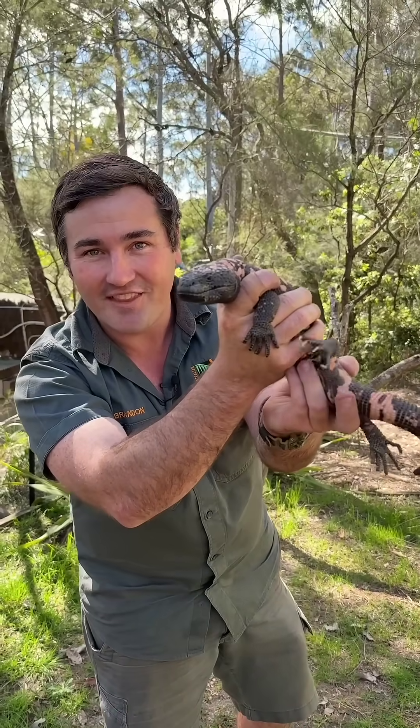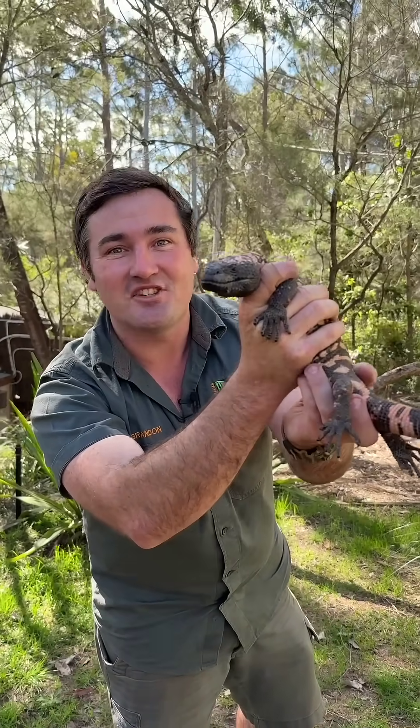But I tell you what, you can see Julio, the Gila monster, here every single day with us at the Australian Reptile Park.